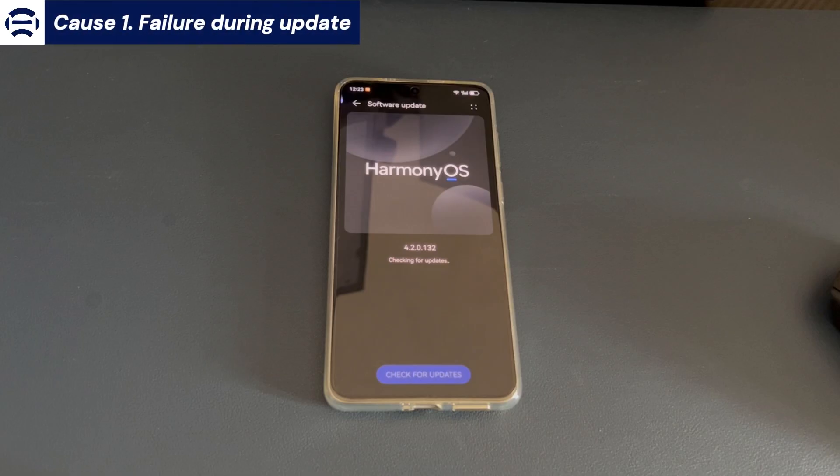Cause 1: Failure during update. The solution here is to force restart your device. When your Android phone is stuck on software update, force restarting the device is usually the first solution that comes to mind, and it is also the simplest and most effective method. Force restarting can make the Android phone run all programs again, allowing you to use your Android device normally.